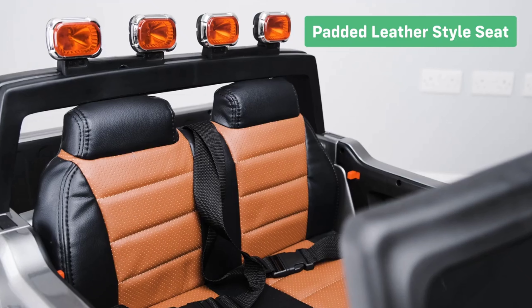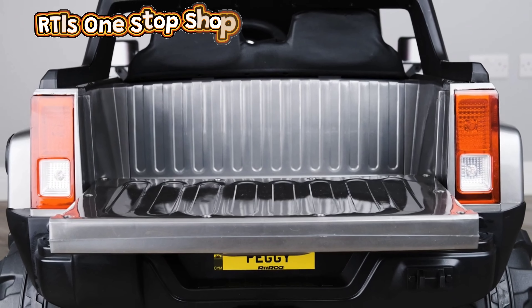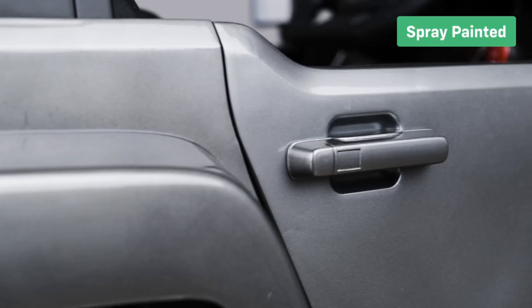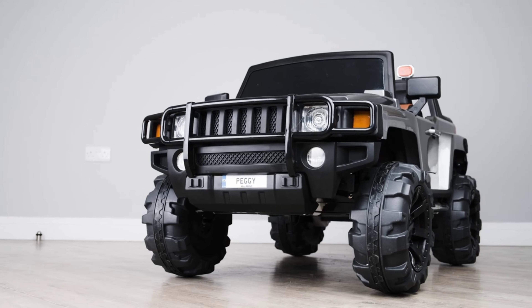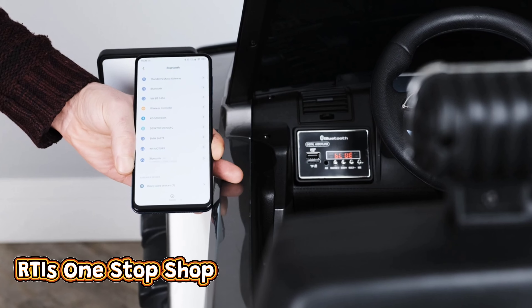Padded leather style seats and boot storage keep their books and toys safely stored and out of the way. The spray-painted finish is like no other car on the market. The Bluetooth connectivity feature allows you to connect a phone or tablet to play music.